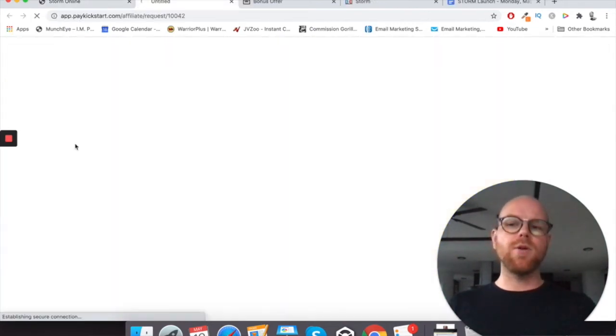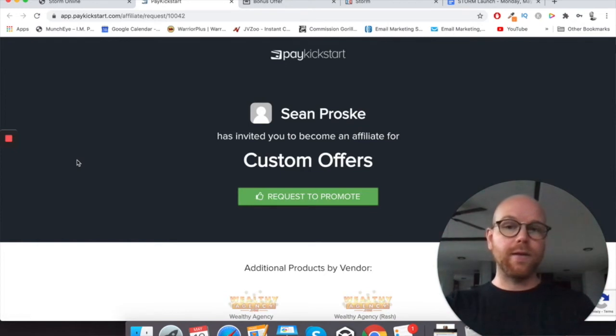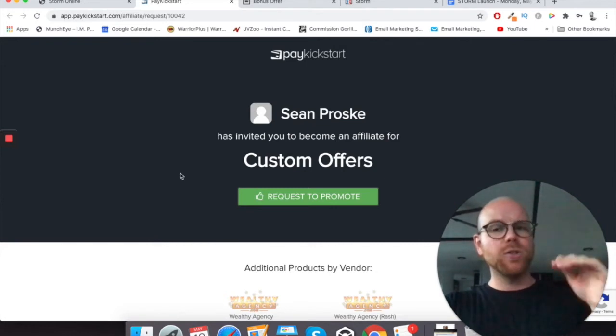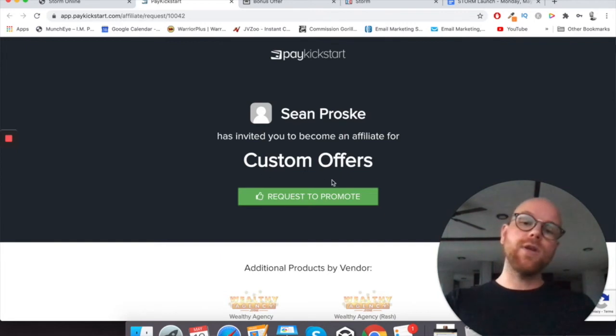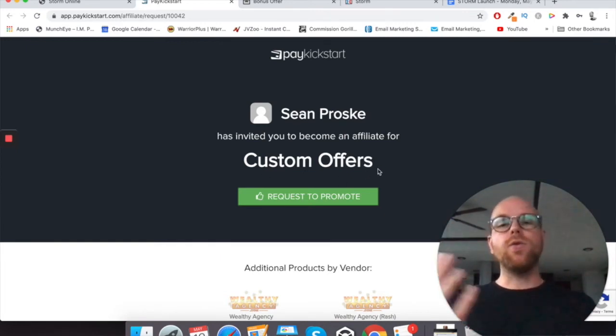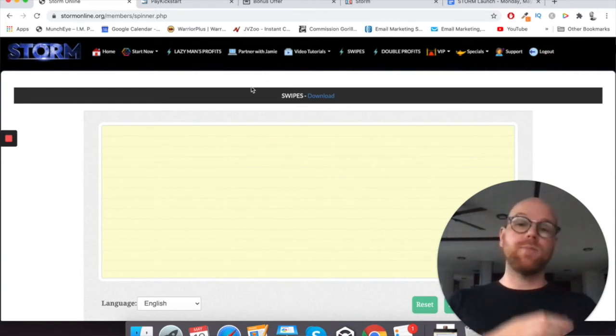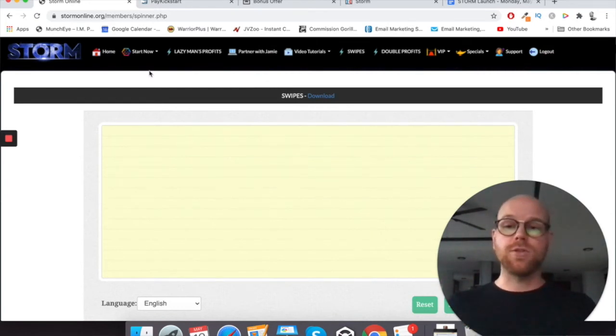Then you go to 'promote custom offers.' You can use this for any affiliate offer that you wish, but Sean Prosk, who is friends with Jamie Lewis and Tommy, has a product called custom offers — a high ticket offer where you'll be making at least $1,000 if you sell one. You get automatic approval because you've already bought Storm, then you can get your affiliate link, run it through the Storm platform process, get that into your articles, and you have much bigger potential for making those $1,000 commissions.